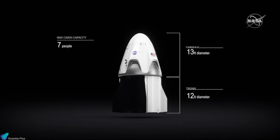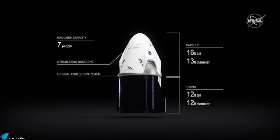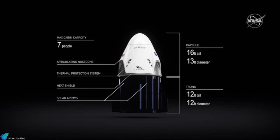The capsule is attached to a trunk section with solar panels, heat removal radiators, and fins to provide stability during emergency aborts. Together, the capsule and trunk stand around 8.1 meters tall, with a diameter of 4 meters.